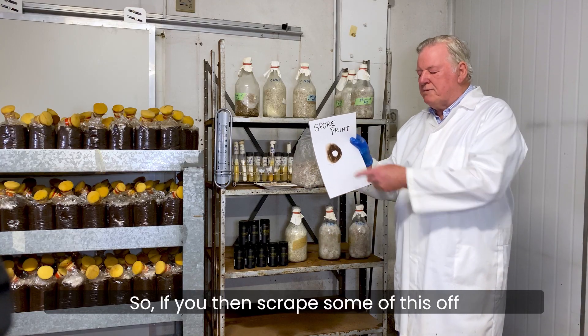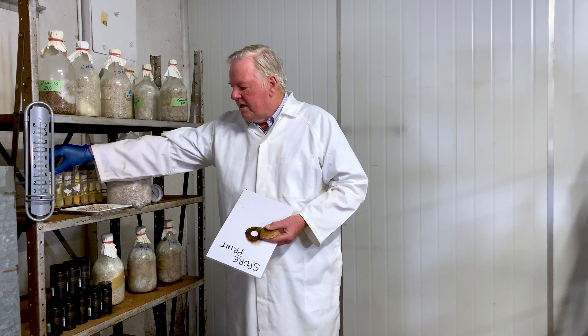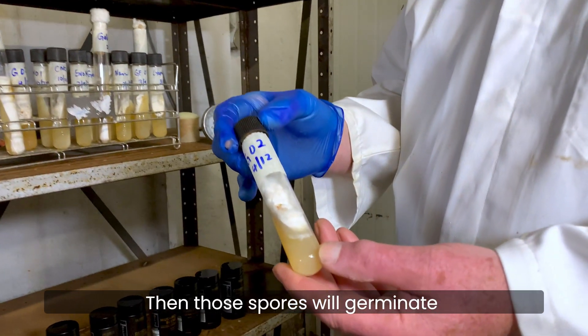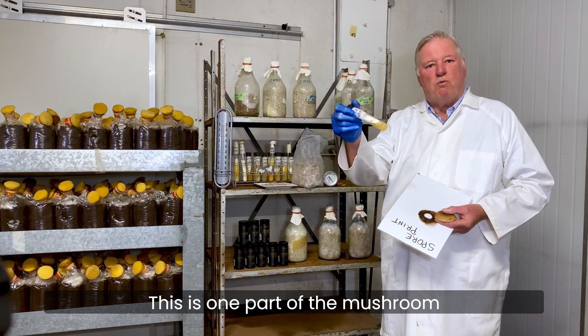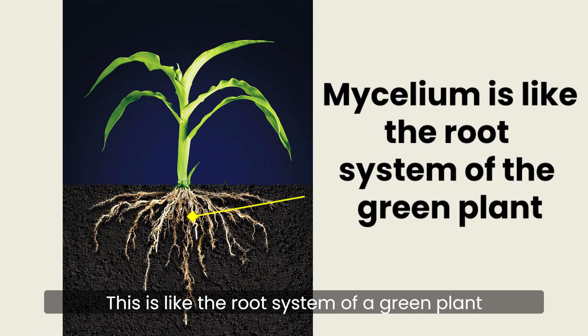So if you then scrape some of this off and put it onto some sterilized growing medium, those spores will germinate to form what's called the mycelium. This is one part of the mushroom and it's like the root system of a green plant.